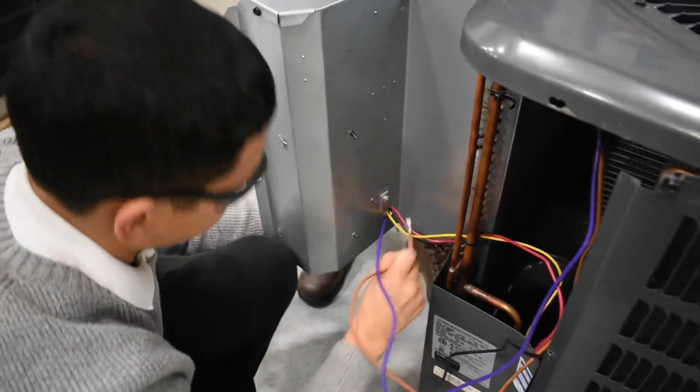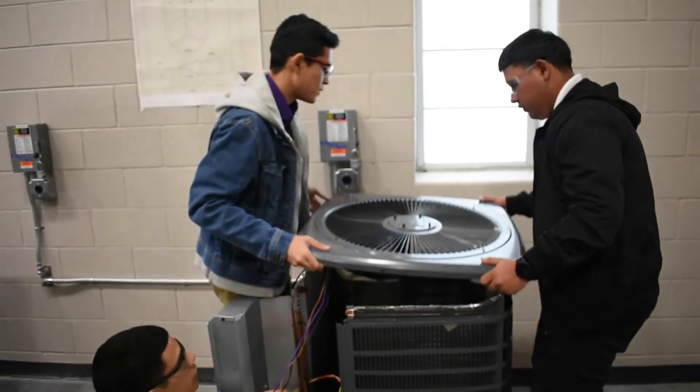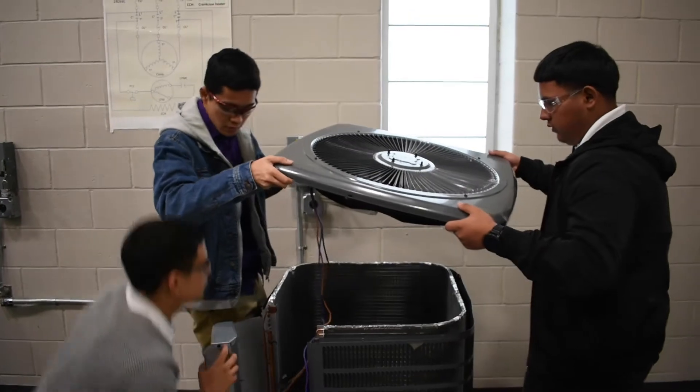Students have an opportunity to earn two certifications: the NCCER core and HVAC level 1 certificates.